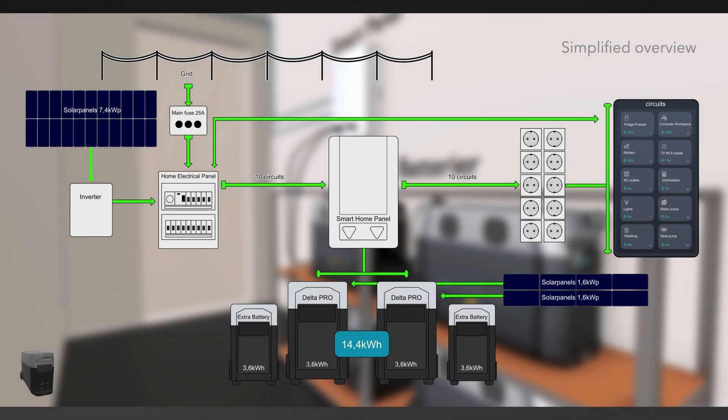Here we see a simplified overview of how everything is set up. We have a grid-connected solar array and then we have the EcoFlow system with the smart home panel with the Delta Pro batteries that is independent from the grid. This makes it possible for us to use it in case of a power outage. We can also combine both our grid-tied solar array and the solar arrays connected to the Delta Pro batteries to charge the batteries, and it's also possible to charge from the grid. The smart panel is connected and is powering 10 circuits in our house.